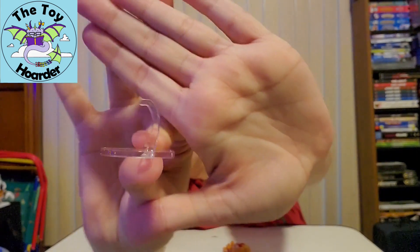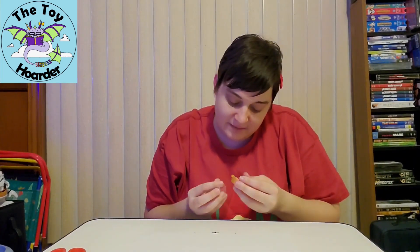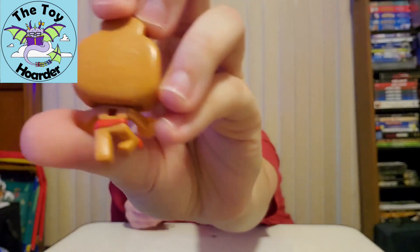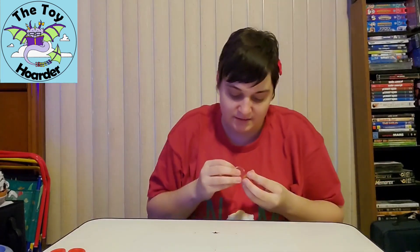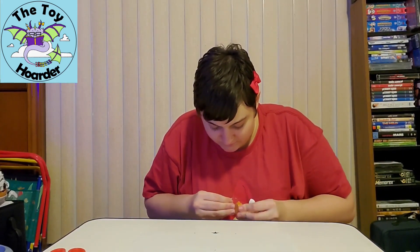This one comes with a stand, so I'm going to show you what this stand looks like. This character is actually jumping in the air, or sort of flying — I'm not entirely sure. There's a little hole in the back of the figure that connects to the top of the stand, so I'm going to put that together for you guys and then show it to you up close. And it does now stand!